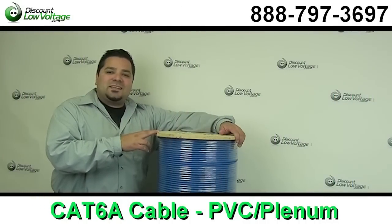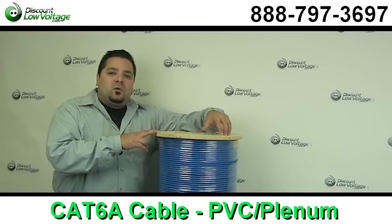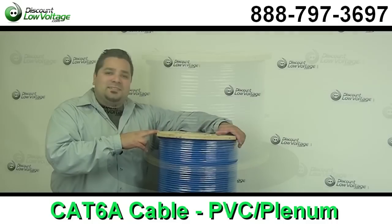Hello and thanks for visiting. I'm Mercy with DiscountLowVoltage.com and today we're going to take a look at Category 6A network cable. Let's cut a piece of this off, let's get a better look at it, and let's go over some bullet points.